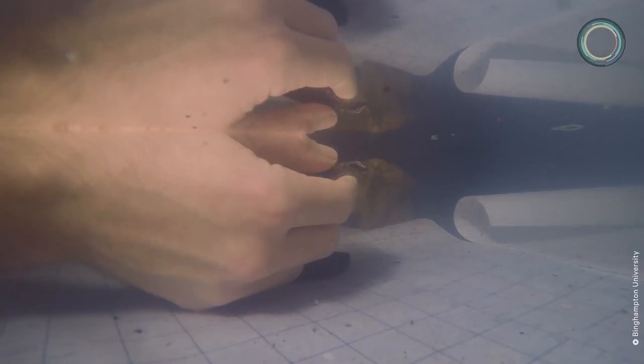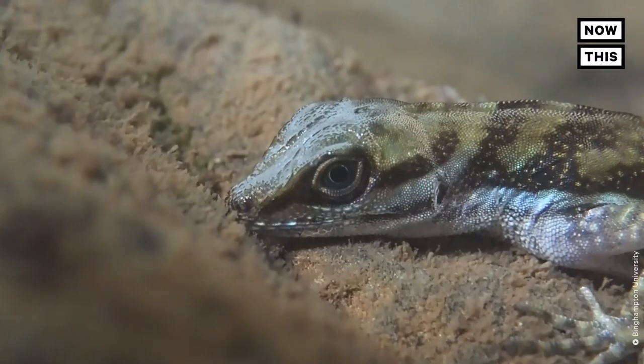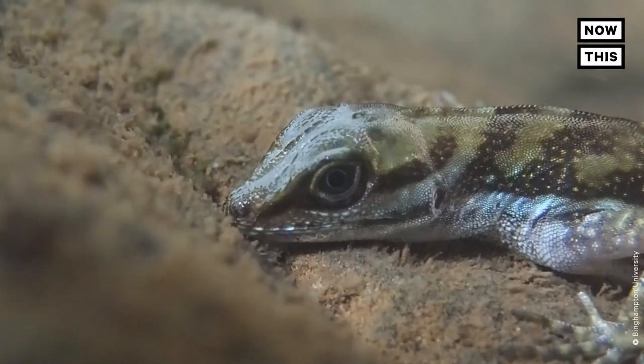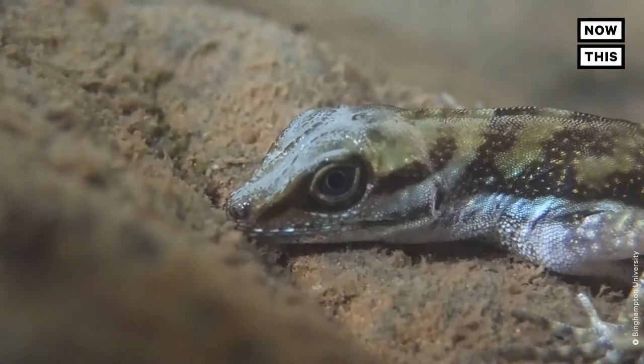We've really only scratched the surface with the research we've done so far, and there's a ton more that we hope to learn with upcoming research. We hope to understand whether re-breathing might benefit these lizards by helping them rid their air supply of excess carbon dioxide. Another possibility is that the lizards might be able to capture small quantities of oxygen from the surrounding water, although if they are able to do this, it's probably only a small amount.